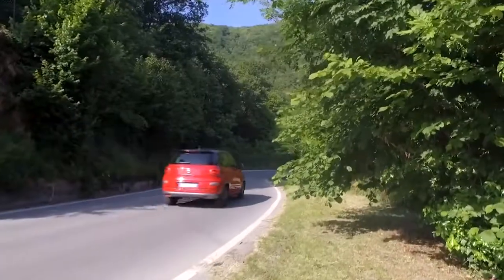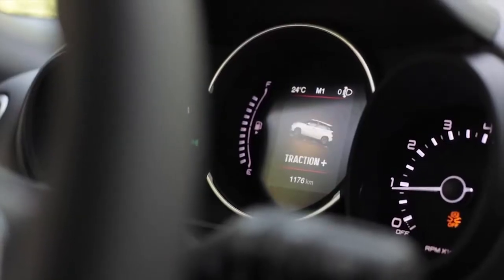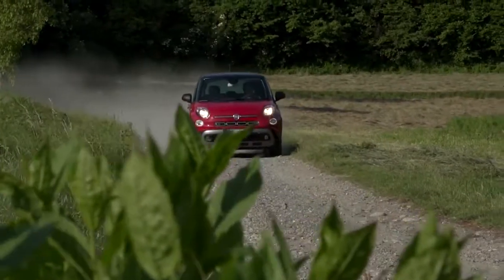Fiat 500L za 2018. opremljen je i nekim novim sadržajima i funkcijama, kao što je sistem autonomnog kočenja u gradskoj vožnji.